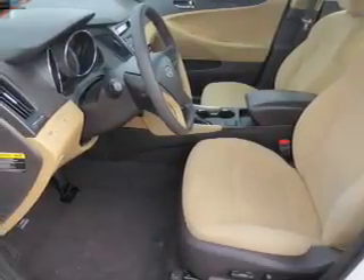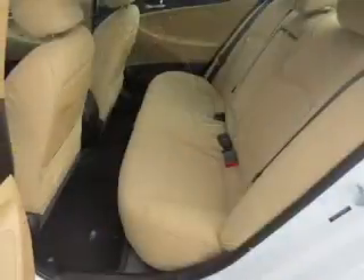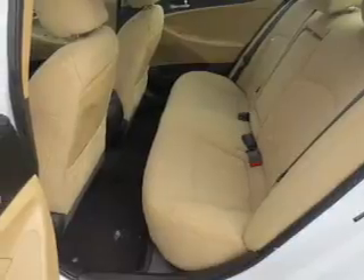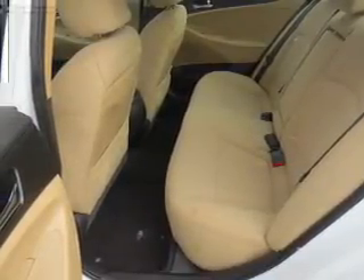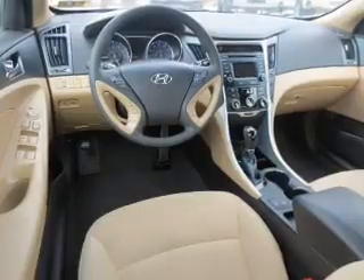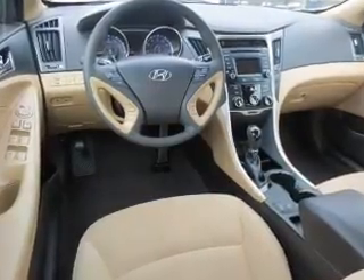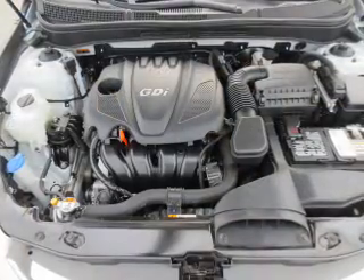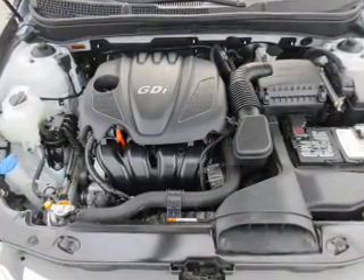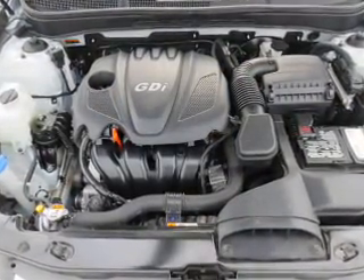The features include electric trunk, blind spot sensors, alloy rims, an alarm system, independent suspension, brake assist, traction control, stability control, daytime running lights, and anti-lock brakes. Inside you'll find heated seats, Bluetooth connectivity, an auxiliary input, steering wheel controls, a backup camera, and curtain head airbags.